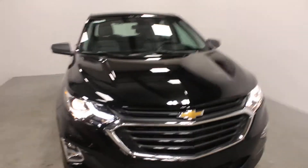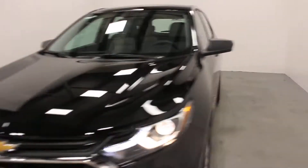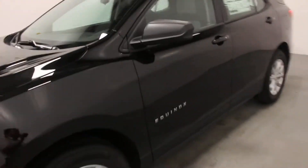Hi there, it's Adam from Key Chevrolet here in Yorkton. This is our 2018 Chevrolet Equinox. This one here is your LS model, but you really have to see all the features in this vehicle.